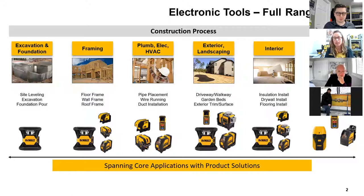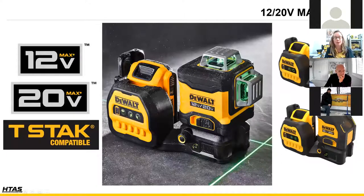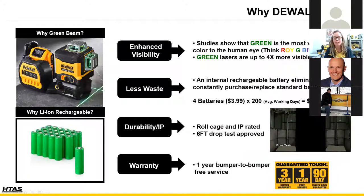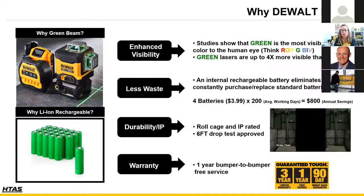Across the DeWalt laser range we have products that span the construction process from start to finish, including rotary lasers, line lasers, spot lasers, and laser distance measurers. This year we're excited to launch a brand new program of dual voltage DeWalt lasers that accept both 12 and 20 volt max DeWalt lithium ion battery platforms. Green beam has really been the up-and-coming technology over the past three to five years. The color green falls directly in the center of the color spectrum, making it the most visible color to the human eye.